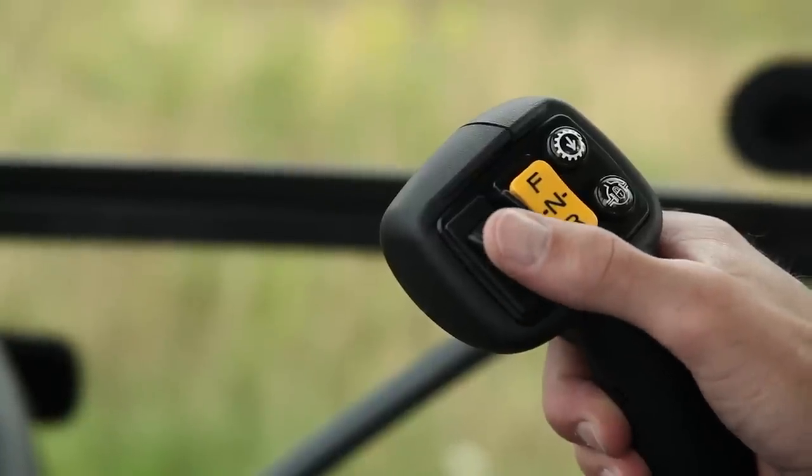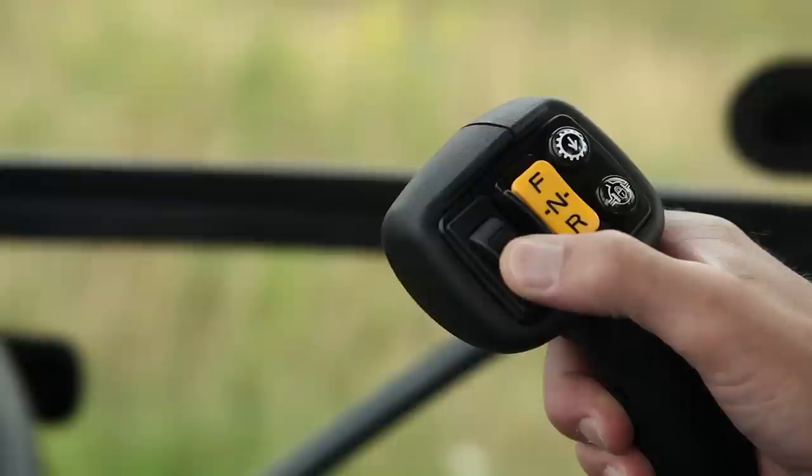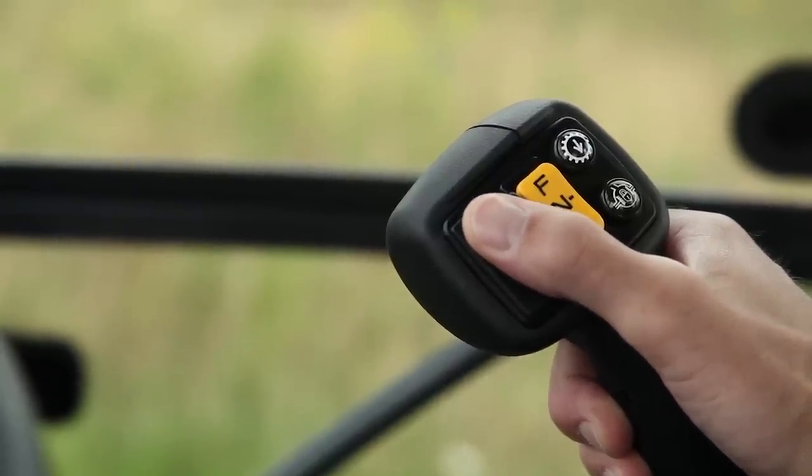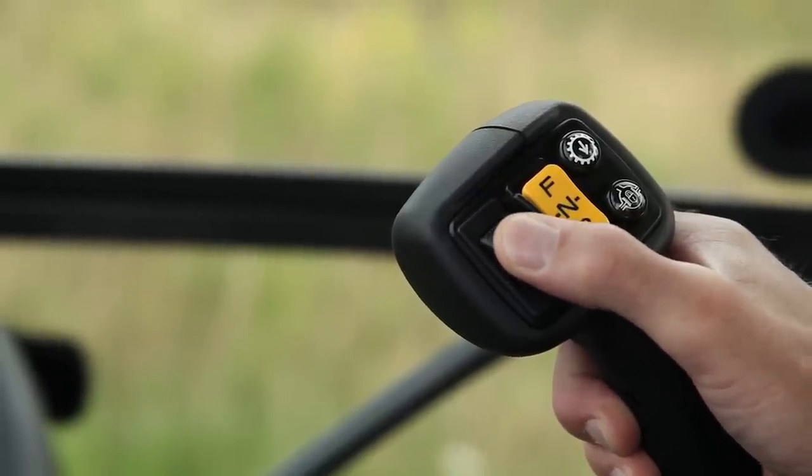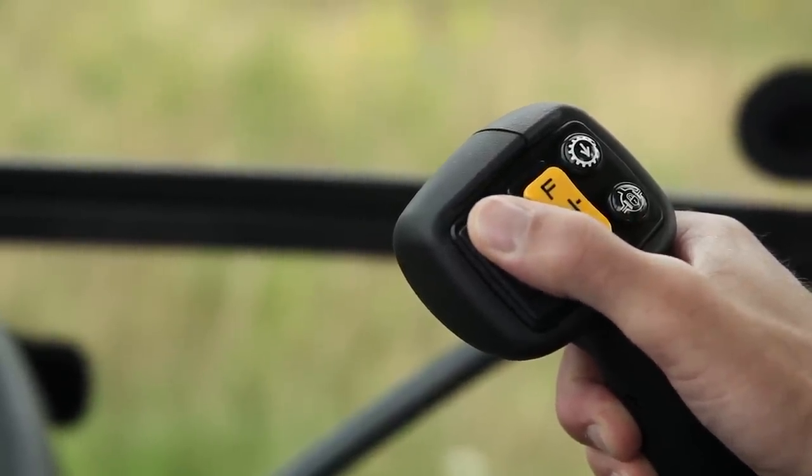Another switch we've added is an intuitive roller rocker switch, which has a detent position that can be locked in the forward setting for continuous use of a broom or a snowblower attachment.